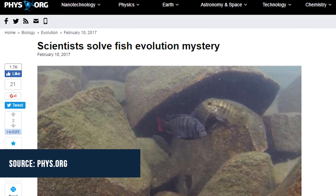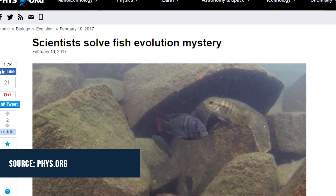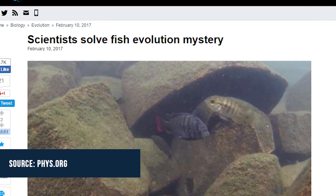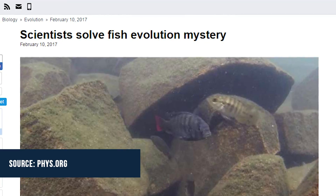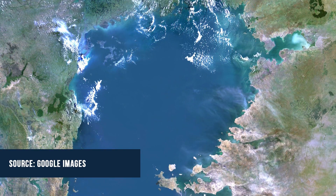Top story of the day is Cichlid Evolution Explained. A story published this week in fizz.org detailed the work of a University of Wyoming researcher who helped an international team explain how more than 700 species of Lake Victorian cichlids evolved over the past 150,000 years.